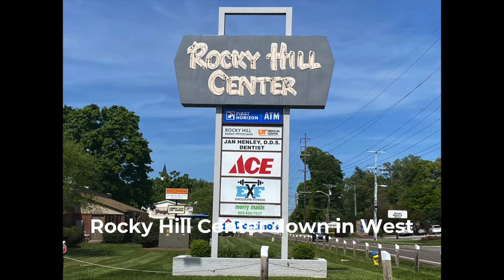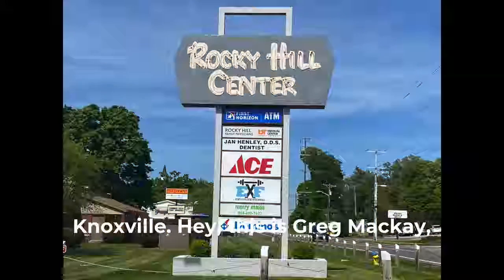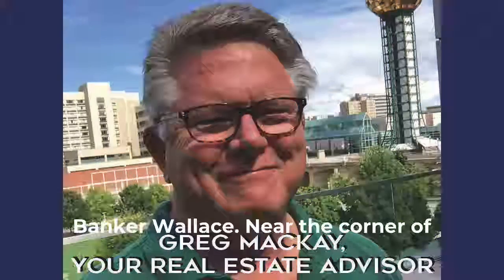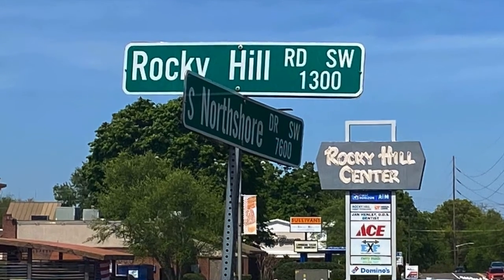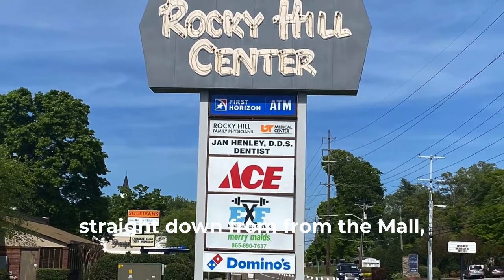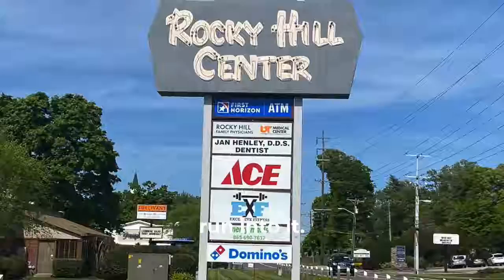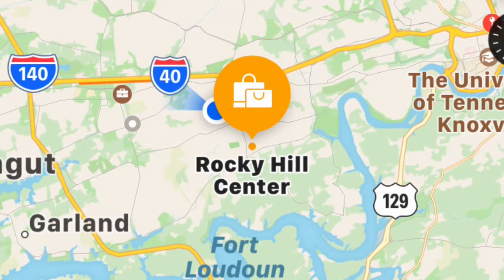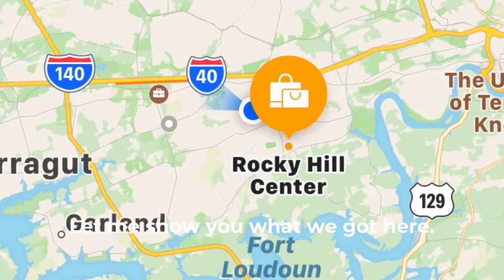Join me as we take a look at the Rocky Hill Center down in West Knoxville. This is Greg McKay, your real estate advisor at Caldwell Bankor Wallace at the corner of North Shore and Morrell. If you go straight down from the mall, head south on Morrell Road, you'll pretty much run into it at the Rocky Hill Center. Let me show you what we got here.